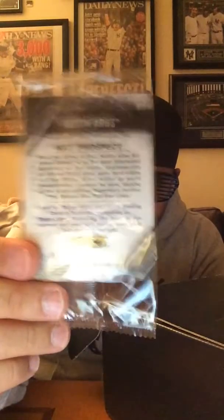Next up we have an Austin Aries NXT card from Topps. I really wanted to make it through the rest of the video wearing the Sasha glasses, but as you can see these lines going up and down affect your vision — it's like looking through a cage. The card calls him 'NXT Prospect Austin Aries,' which is funny considering he's been wrestling since probably 2002. It's card number P1 — not P1 for AJ Styles, just the card number. I do collect these WWE Topps cards, so this is a nice little thing to have.